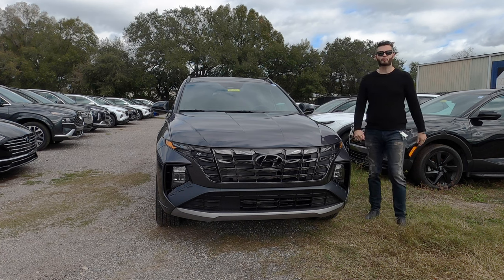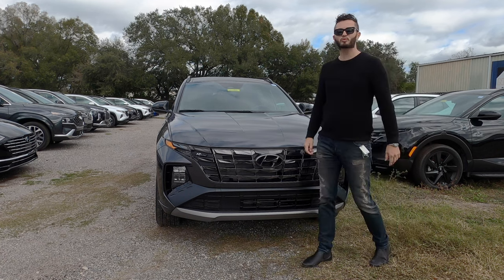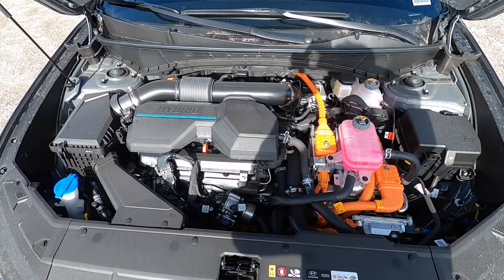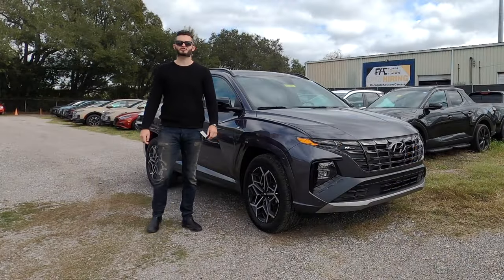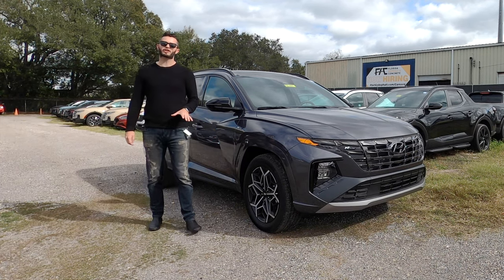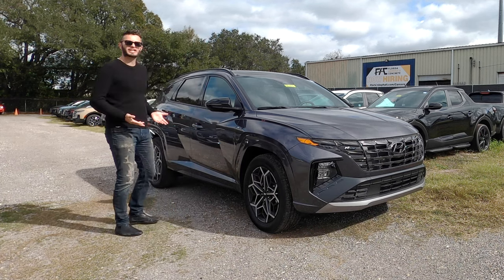A SmartStream 1.6-liter four-cylinder turbocharged hybrid engine with a combined 226 horsepower and 258 pound-feet of torque, paired to a six-speed automatic transmission, achieving 37 MPG for the city and 36 MPG for the highway. So you're not only getting great fuel economy, but this is going to be faster than last year's Inline.